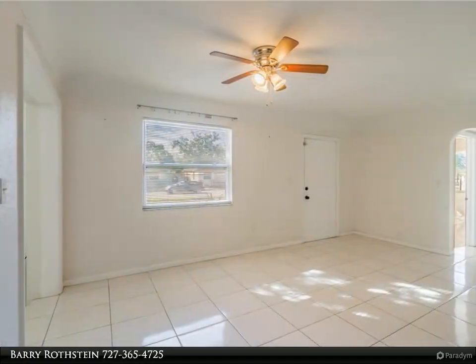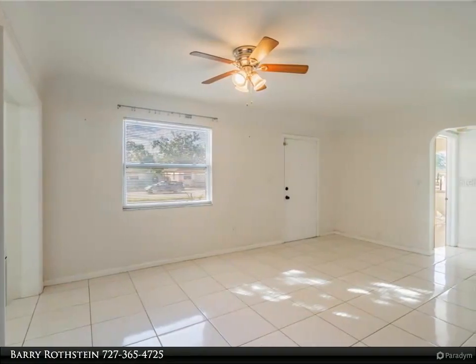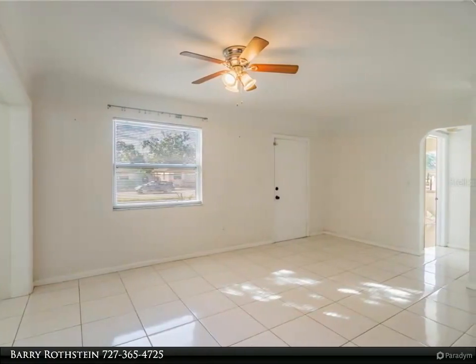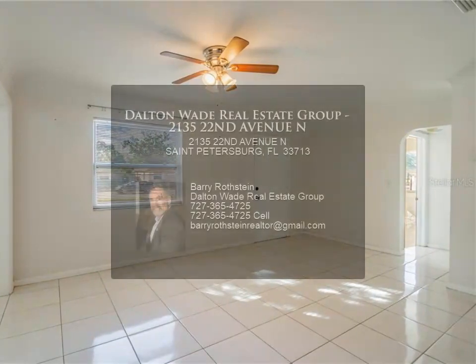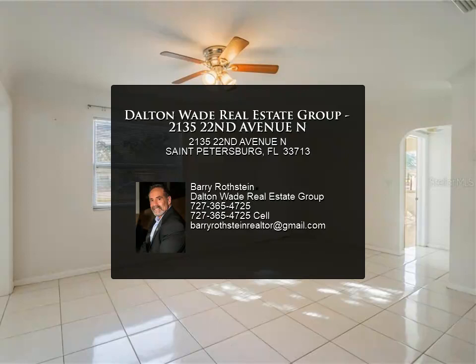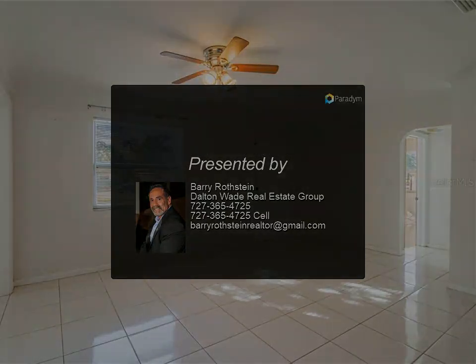Washer and dryer hookups are inside in the utility room. The home is literally minutes from downtown shops, restaurants, parks, sports stadiums, open air markets, and all the numerous St. Petersburg attractions. With close proximity to the interstate, you are also minutes away from your work commute or easy travel.